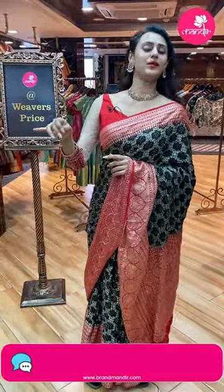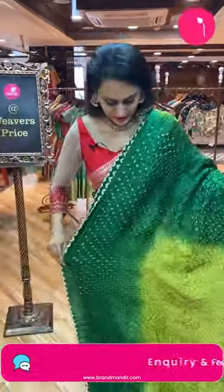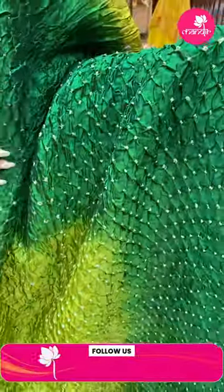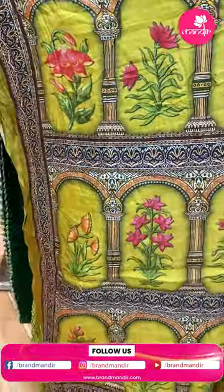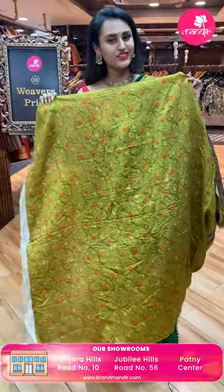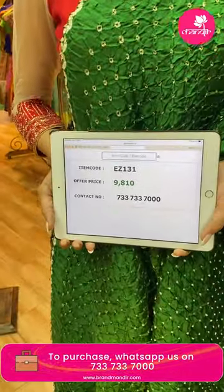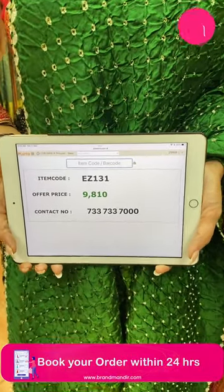Moving on to another beautiful saree — another one of my favorite combinations, green and green. The body has beautiful crushed Bandhani dots. The color is very good and the design is very good. The code of this beautiful one is EZ131 and this retails for 9,810. To buy this, take a screenshot and ping us on 7337337000.